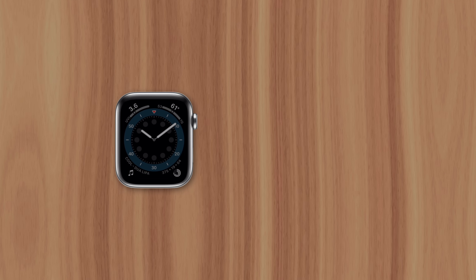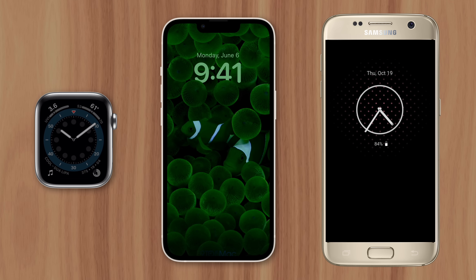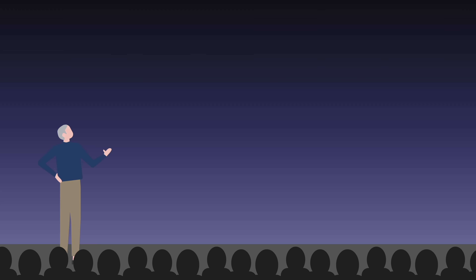Always-on displays have become common in recent years. The Apple Watch received one in 2019, while Android devices like the Galaxy S have had them since 2016. So why is it taking Apple so long to introduce the feature on iPhone? The answer is that the company is waiting for the perfect display technology to be available — and that moment may have already arrived.